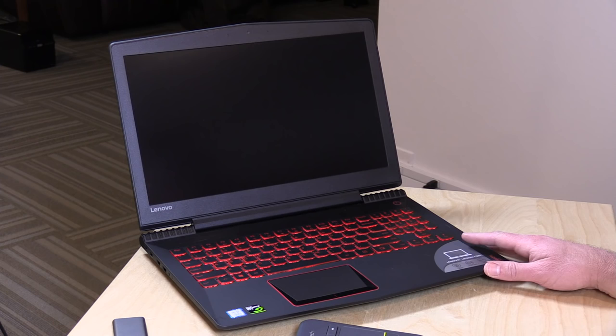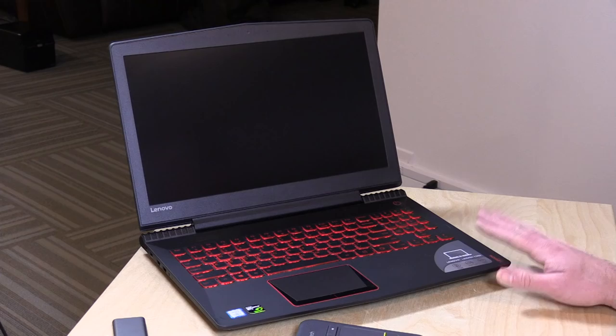Hey everybody, it's Lon Seidman. We're taking a look today at another lower cost gaming laptop, this time from Lenovo. This is their 15-inch Y520 Legion. It starts at $849 with an i5 processor and a 1050 Ti GPU. This one is about $1,200 with an i7, a little more RAM and storage than the base model but the same GPU, so that GPU performance should be about the same across the product line even on the entry level model.